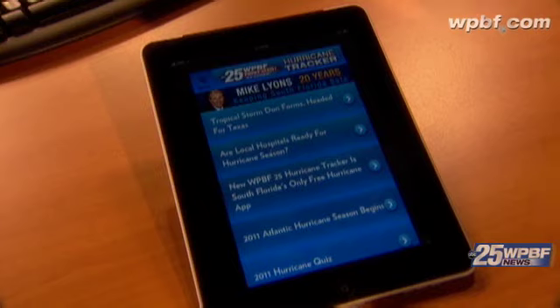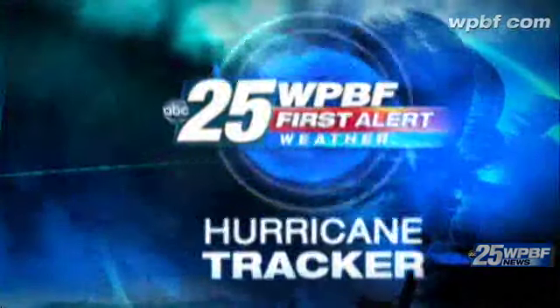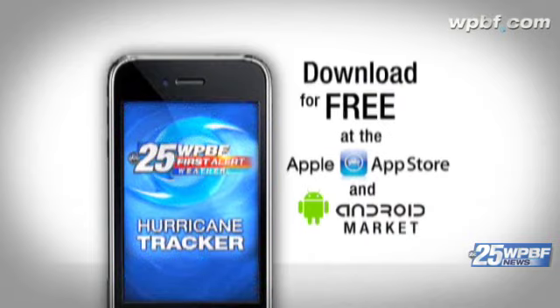The latest information about the storm and preparations here in South Florida — this great app, the WPBF 25 hurricane tracker app, is available for the iPhone, for the iPad, and for Android. You can search it using WPBF hurricane tracker.